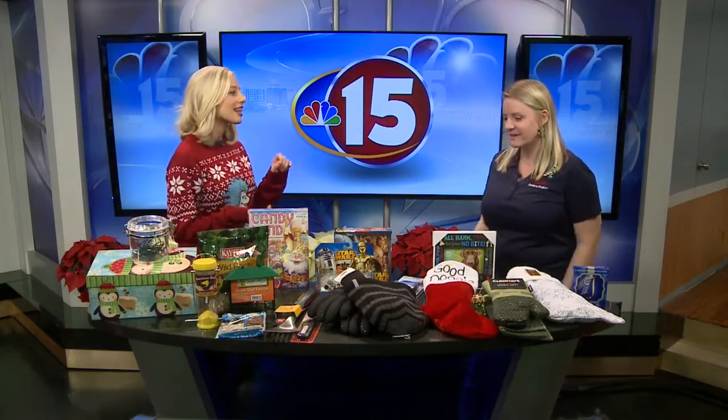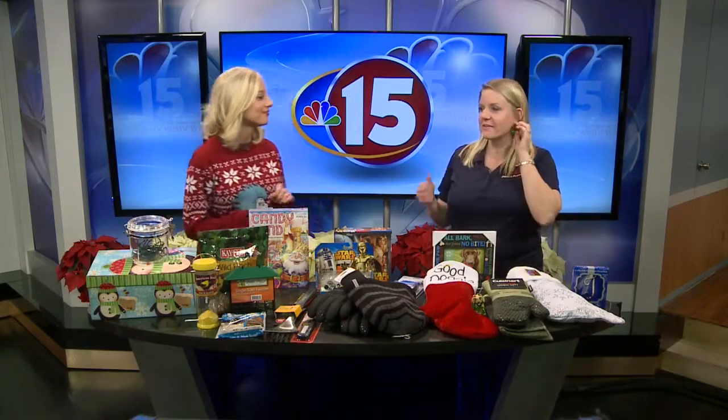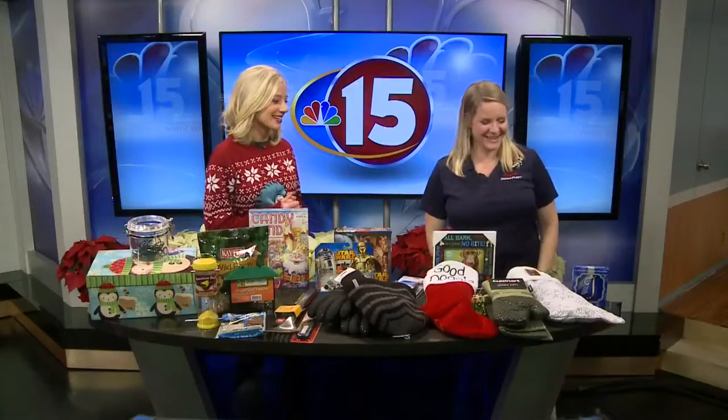Kristen, always nice to see you. Thanks for having us. Love your earrings, by the way. Thank you. I figured if I can't wear the ugly sweater, I'll at least be a little festive and try to wear the earrings. They look fantastic.